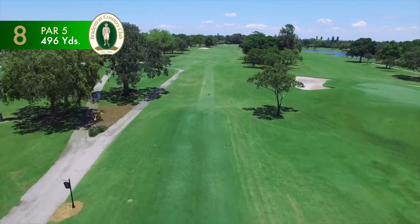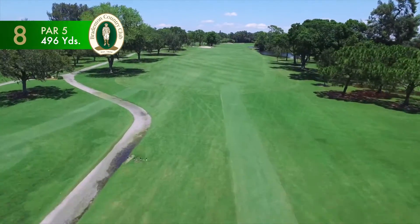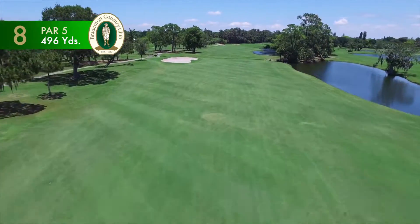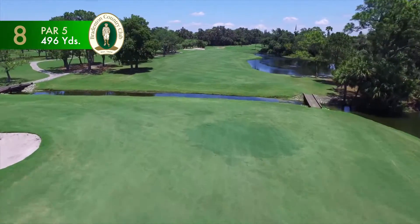The 496-yard par-5 eighth hole is lined by water down the entire right side of the fairway. Long hitters beware of the large bunker on the left and a creek that crosses the fairway. The green can be reached with the second shot by long hitters, but requires an accurate shot.